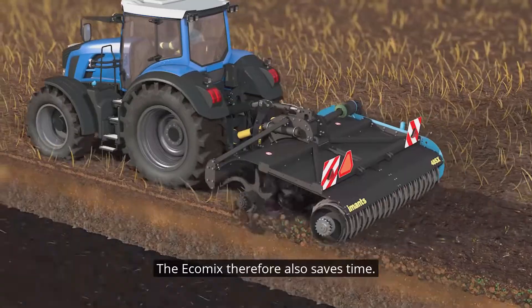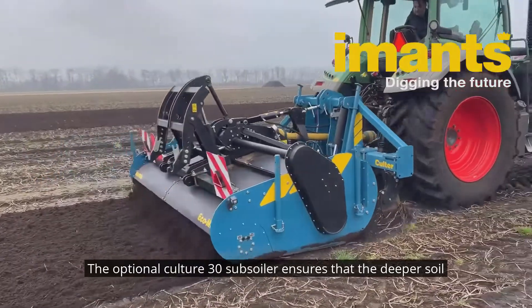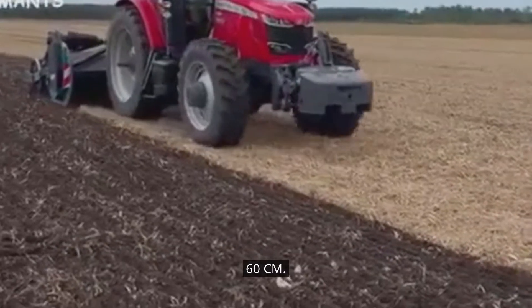The EcoMix therefore also saves time. The optional Coulter 3.0 subsoiler ensures that deeper soil compaction is eliminated. This machine consists of 4 to 6 teeth that can work to a depth of 60 cm.